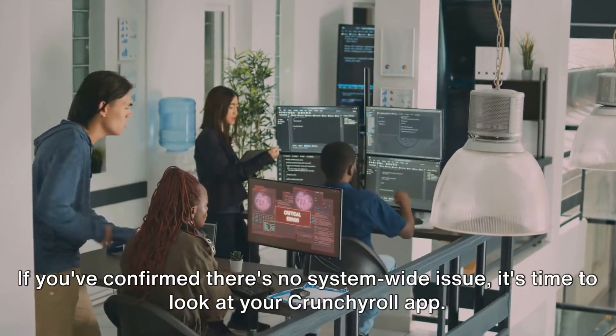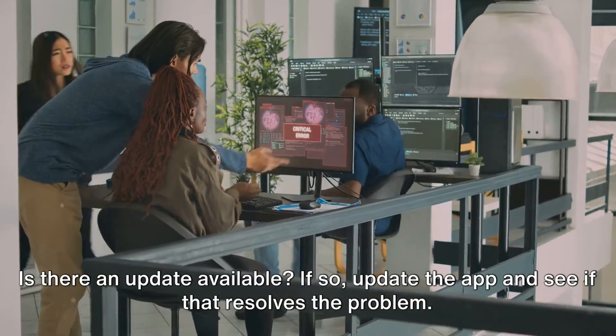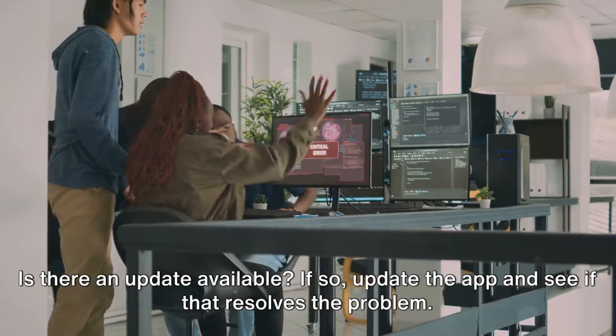If you've confirmed there's no system-wide issue, it's time to look at your Crunchyroll app. Is there an update available? If so, update the app and see if that resolves the problem.